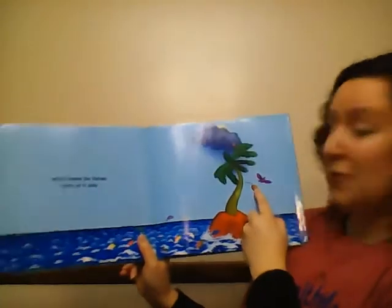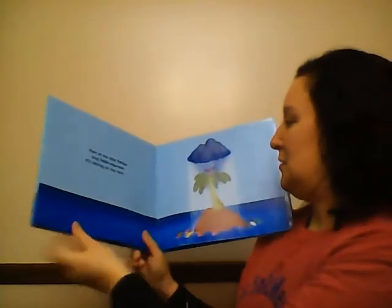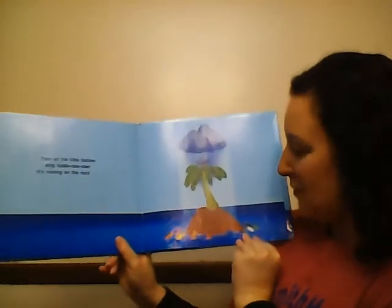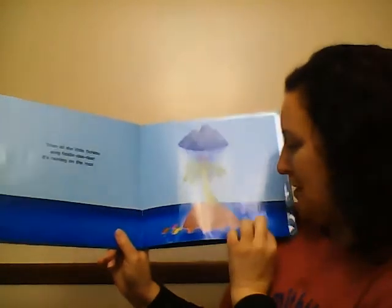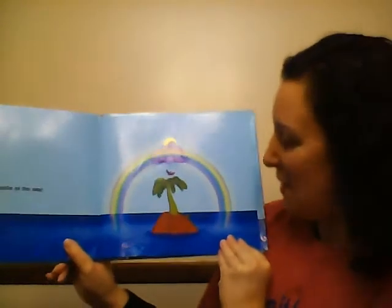Uh-oh, there goes the nut. It fell off the tree. And all the little fishies sing, fiddle-dee-dee. It's raining on the rock. There they are, they're singing in the middle of the sea. Oh, look at the rainbow that came out!